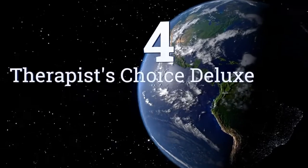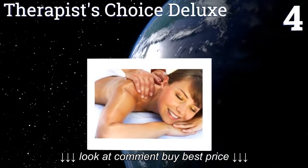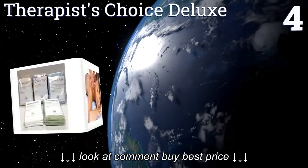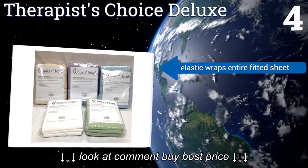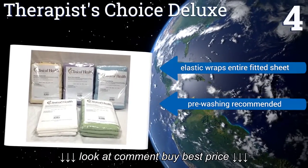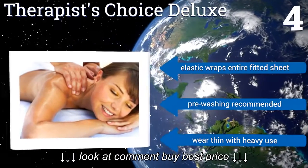Coming in at number 4 on our list, the soft flannel material of the Therapist's Choice Deluxe will help keep your massage recipients warm and relaxed as they stretch out on your table. The surface of these sheets have all been double brushed for maximum softness. Elastic wraps the entire fitted sheet.